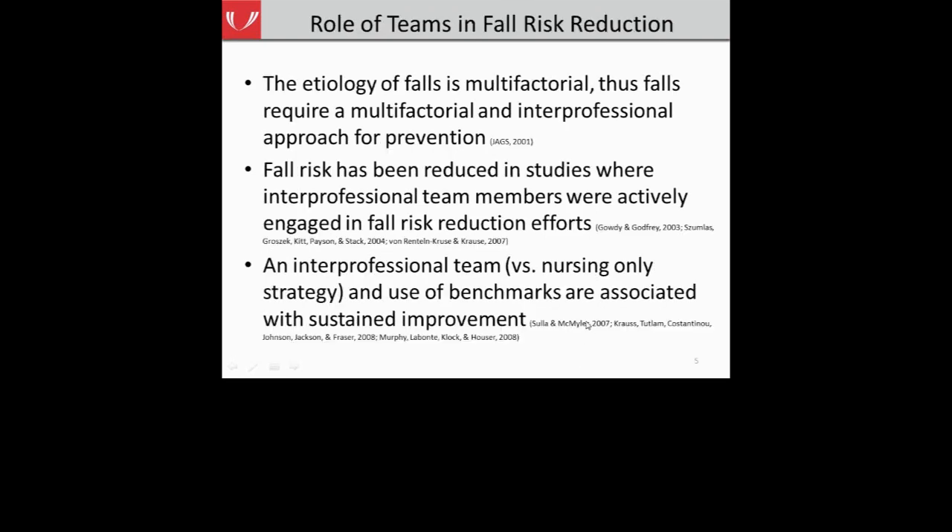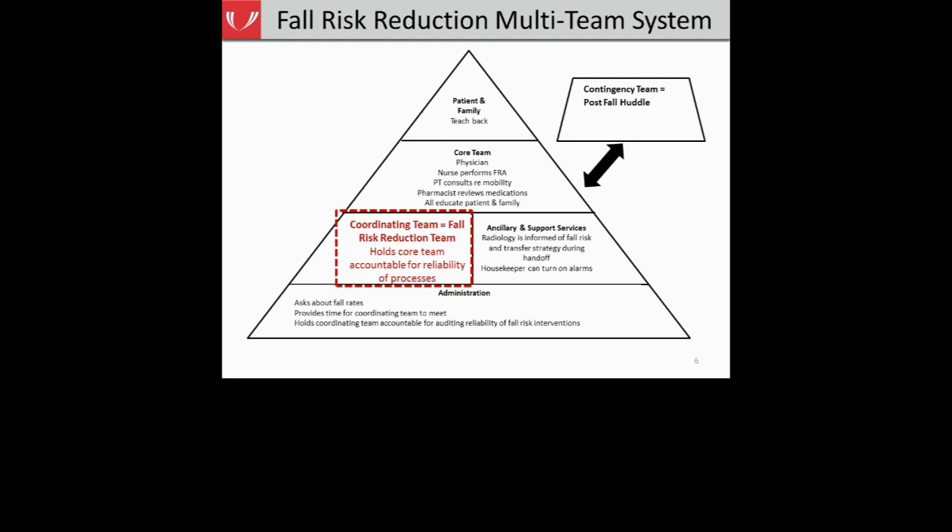You've seen this slide in every webinar we've conducted so far. Because there are so many factors that play a role in fall risk and the incidence of patient falls, we're encouraging your hospitals to create an interdisciplinary fall prevention team and use your team to coordinate your fall risk reduction program. Literature shows that fall risk has been reduced in studies where interprofessional team members were actively engaged. This includes having members from different clinical backgrounds sharing unique experiences with the goal of improving fall risk reduction.